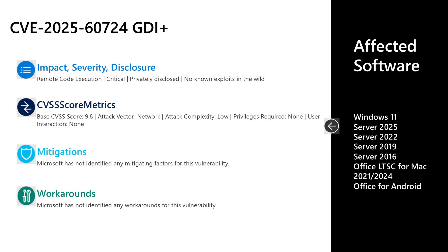The first vulnerability I'll discuss is CVE-2025-60724 — a critical remote code execution vulnerability in the GDI+ component. It has a base CVSS score of 9.8, the high watermark for this release. It was privately disclosed with no known exploits in the wild. The attack vector is over the network, attack complexity is low, no privileges are required, and no user interaction is required. Microsoft documents the higher-risk attack vector, which in this case is network-based, though it could also be attacked locally.